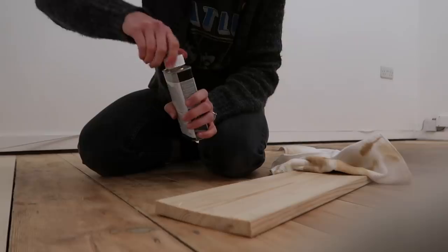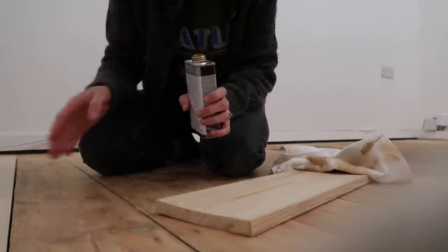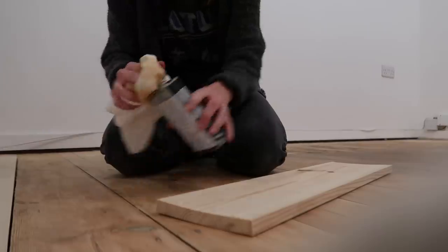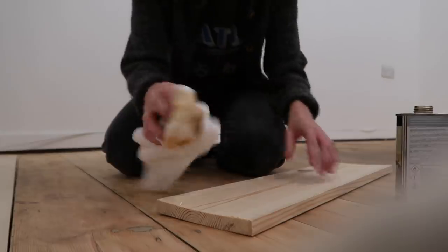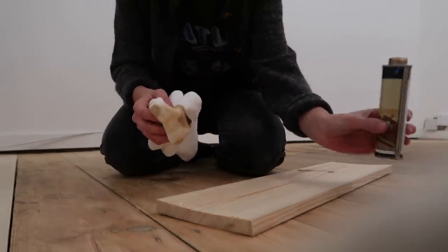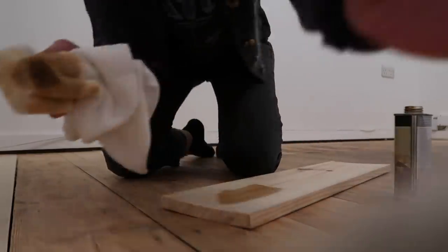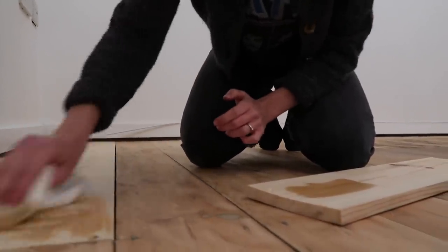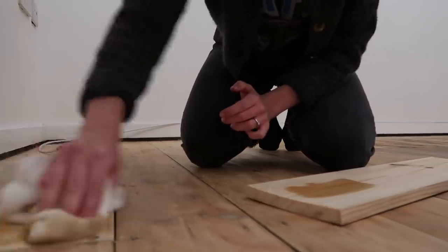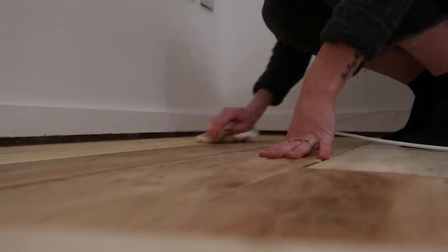I have a spare bit of wood to test on because I don't want to use too much stain — it will be too dark. I'd much rather do a couple of coats and layer it up. I pop it on here, get all that concentrated wood dye off a bit because that's too dark, then go onto the wood and quickly rub it in and drag it out so that it's not too dark.